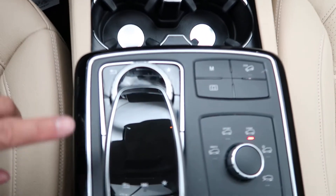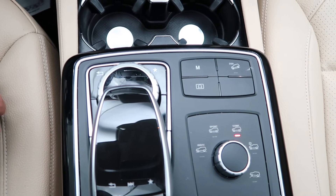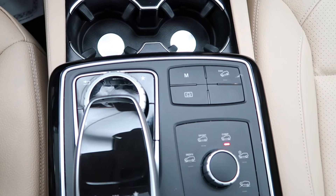Cup holders, a touchpad and wheel for the infotainment center, and dynamic select for different driving patterns.